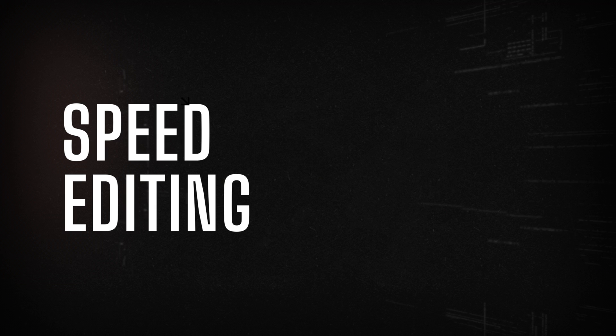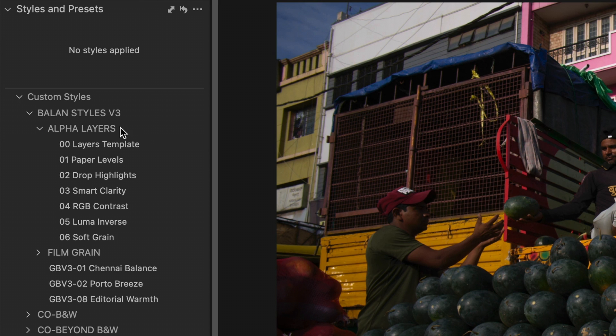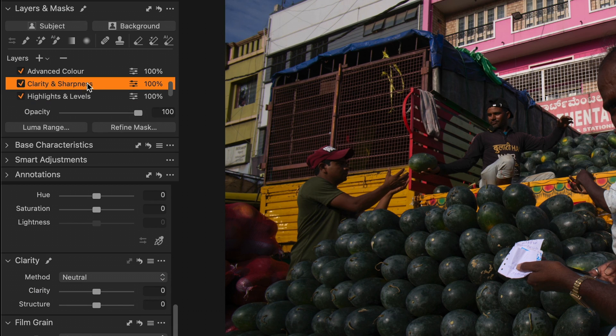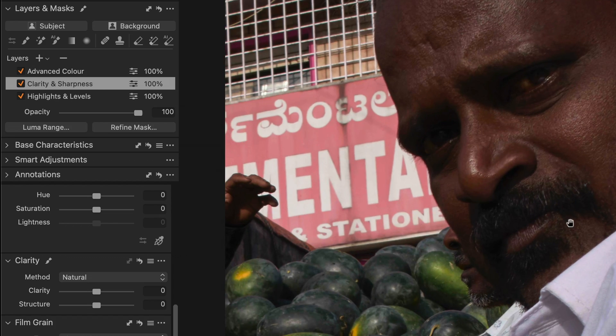When I jump into editing, the first thing I'm going to do is find that crop — the frame that's going to best tell the story I'm trying to tell. From here, I'm going to apply an empty layer style that I've created. It just applies a few extra layers with no changes or edits in them — it's a set of empty layers I use to break out my editing process. The base layer will house any black-and-white conversions and gray, while the other layers will house edits for color, sharpness, clarity, highlights, and levels respectively.